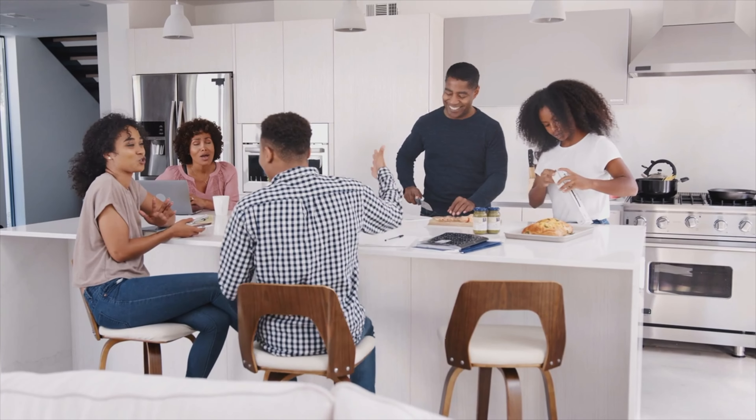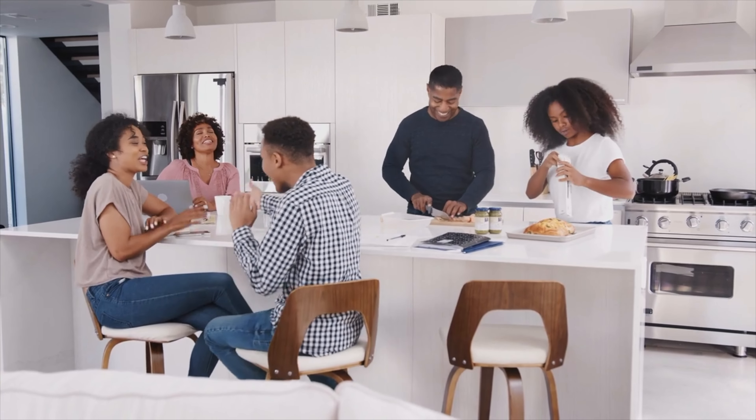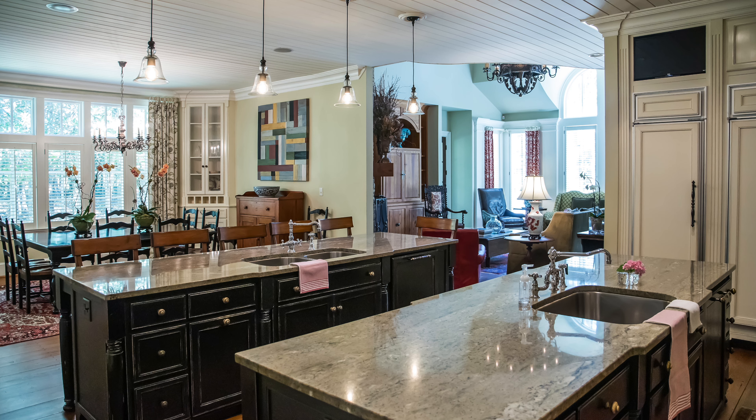Buyers like large islands with at least room for three or four bar stools and good lighting. Built-in charging stations are very popular. Also worth noting: the multiple-islands trend may start to shift back toward one big multi-purpose island.